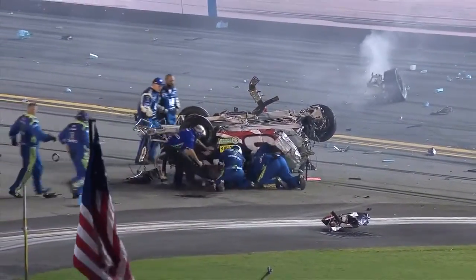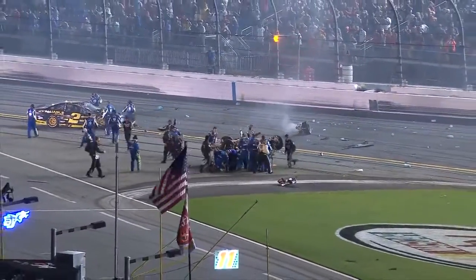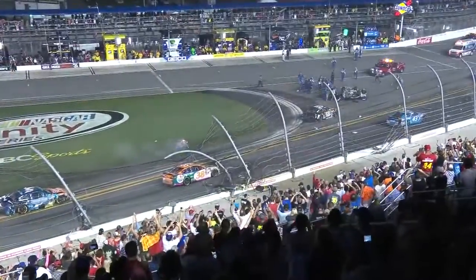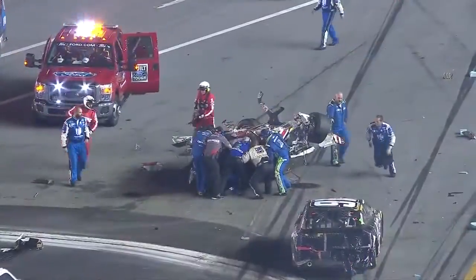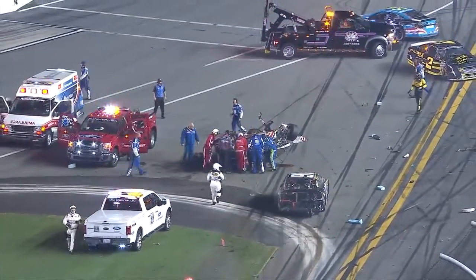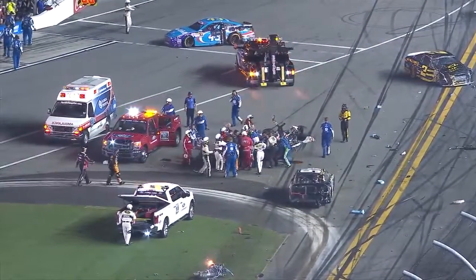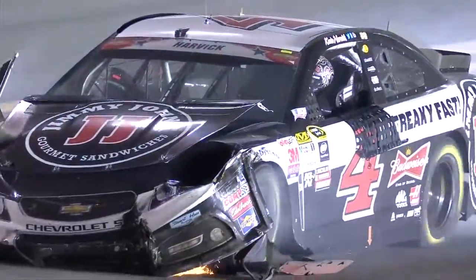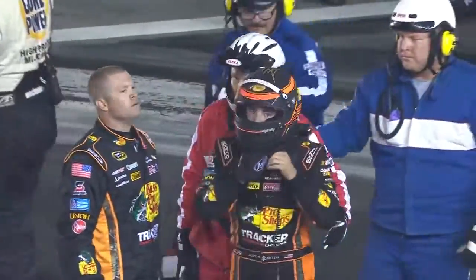The three of Austin Dillon into the catch fence. All the crews getting out to that car to assist these drivers. Thumbs going up from all the crew members and the crowd roars. Look at the catch fence on the front straight. Crew members pulling Austin Dillon out. He's walking. What an incredible sight to see Austin Dillon walking away from that three car — that is demolished.